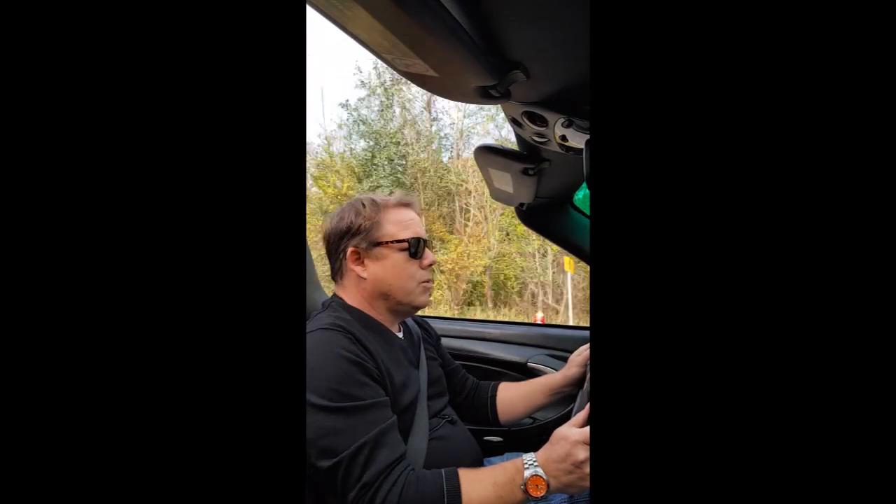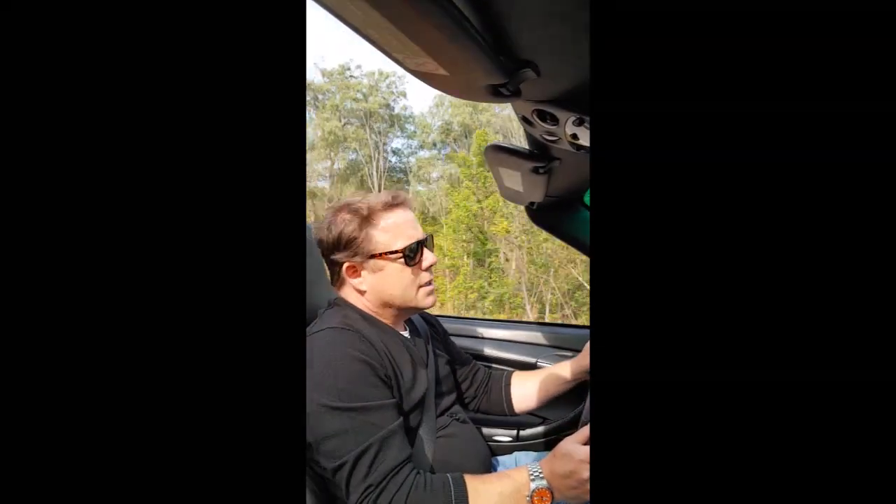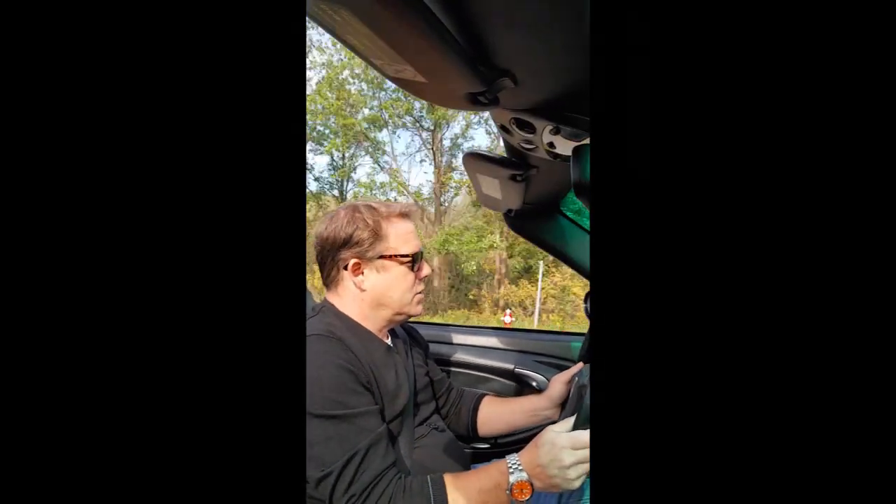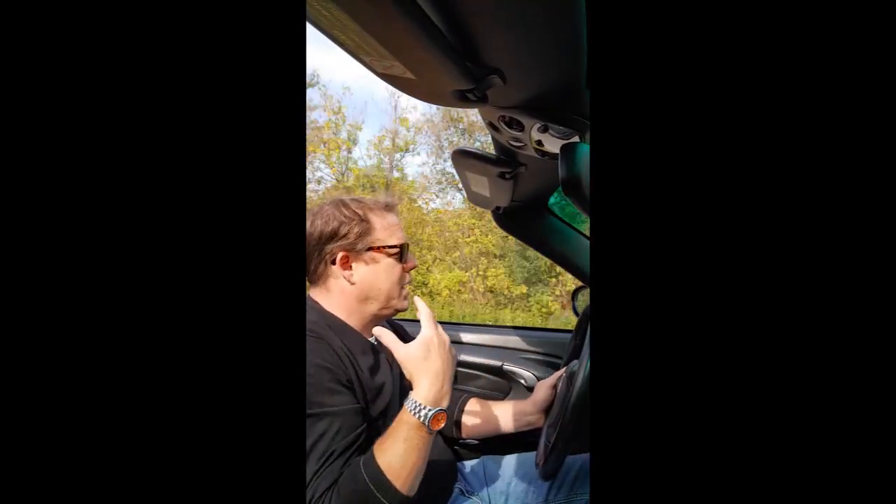In many ways this is like the first mainstream cabriolet that Porsche really had since the late 1980s — the feel of the six, the precision, the wind in the hair.